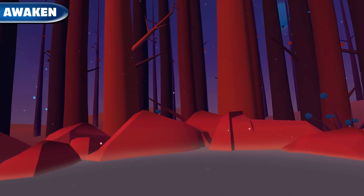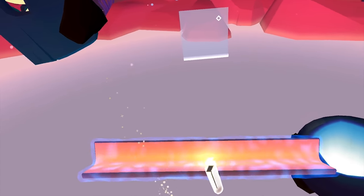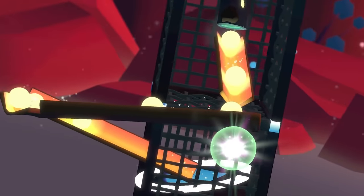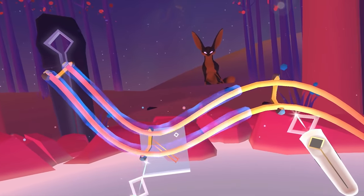Awaken — a very cool physics puzzle game. All we have to do is carry a ball into a basket, which sounds easier than it is. In addition, there's a level editor with which you can create your own puzzles. The game is available on Steam VR for $30.